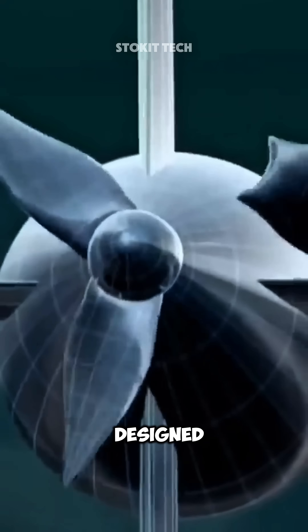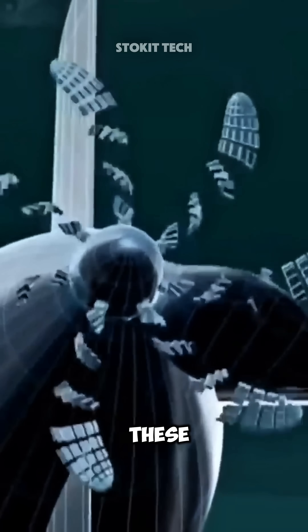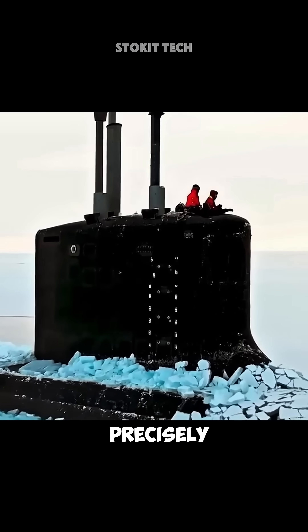Modern submarines use specially designed propellers that produce more thrust even at low speeds. These propellers have more blades than normal ship propellers, and their angles are precisely set to reduce cavitation as much as possible.